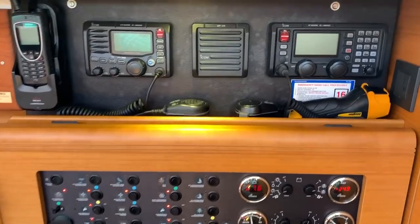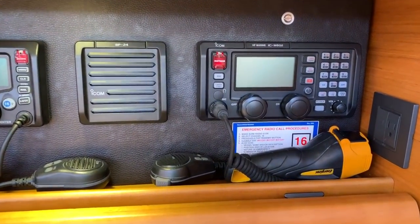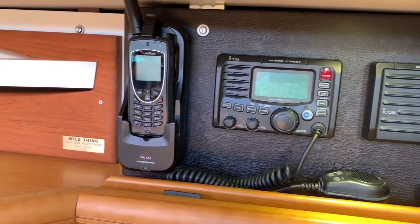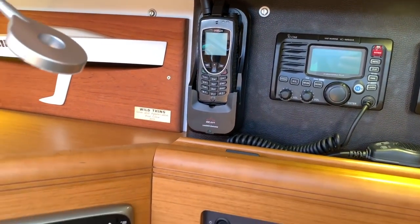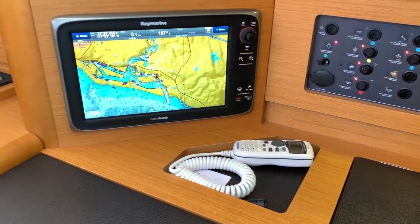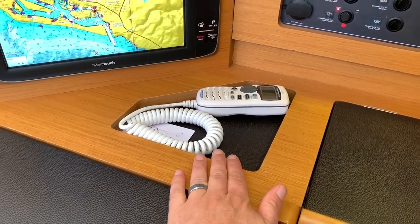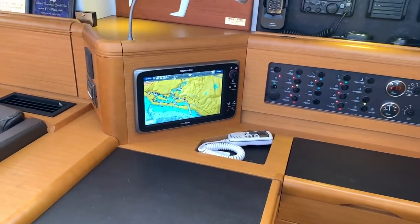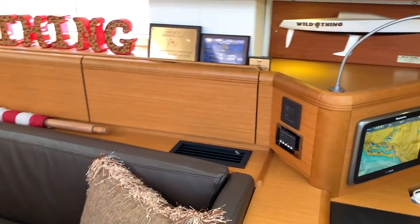Here we have our ICOM 802 single sideband, our ICOM 504 VHF, and the Iridium sat phone, along with the hybrid touchscreen display. There's also a RAM mic for the cockpit. Everything is very nicely done, well organized, and has all the equipment you need.